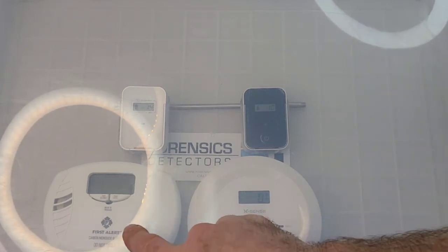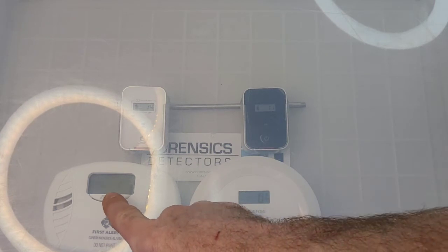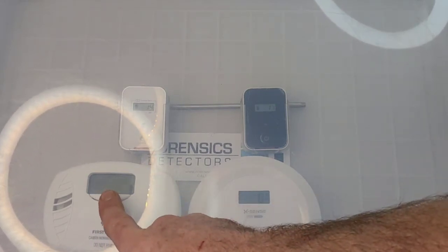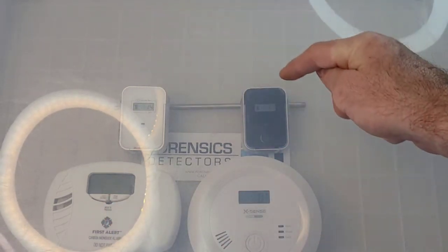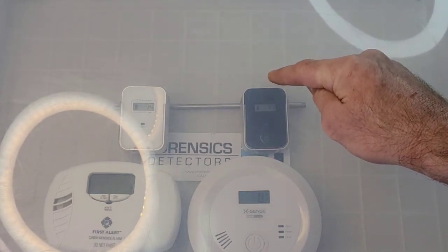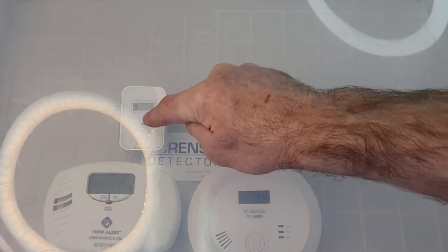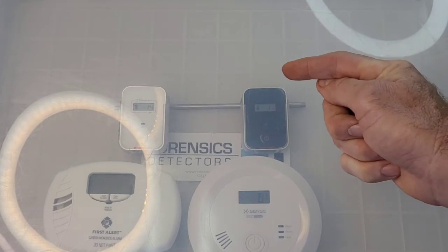The First Alert starts displaying its carbon monoxide level at a certain threshold - I believe it's over 30 parts per million, but I'll double check the manual. If there is carbon monoxide, it will show up starting at 30 parts per million. The alarm protocol for the Forensics Detectors travel and car/aircraft version is nine parts per million in 60 seconds - if it's above 9 ppm for 60 seconds you'll see the LED flashing. There you go - the travel detector is first.